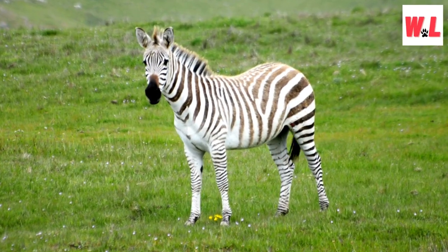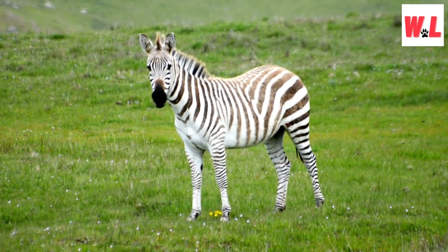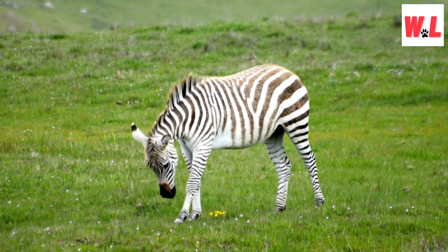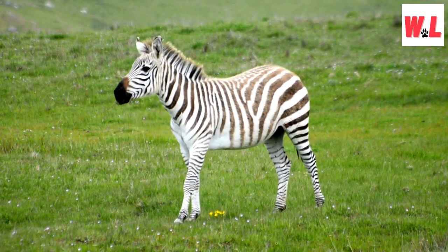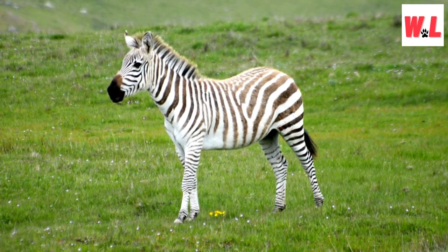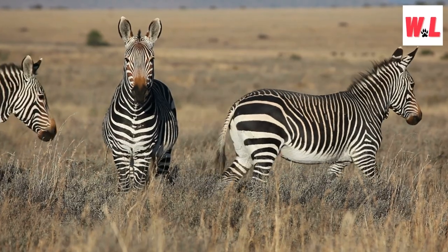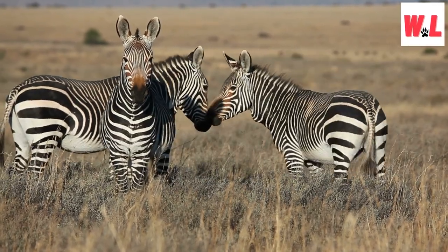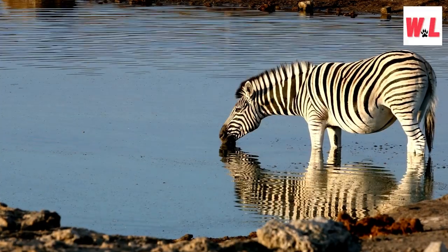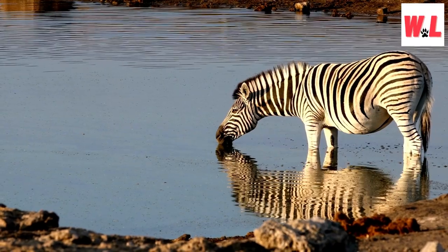Each species has different types of stripes. These enchanting creatures showcase a dazzling array of stripe patterns, with each species flaunting its unique twist on the classic look. The plains zebra boasts broad, bold stripes that wrap around its body, creating an unmistakable allure. Meanwhile, the mountain zebra features crisp, narrow stripes that are tightly packed together. The Grévy's zebra takes the trophy for the most extravagant style — its stripes are strikingly thin and tightly spaced, often extending all the way down to their hooves. Scientists believe these striped variations could serve as a type of zebra ID card, helping them recognize herd members and maintain strong social bonds.